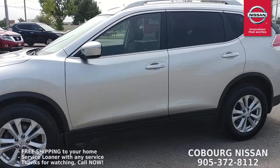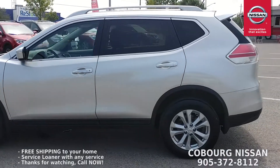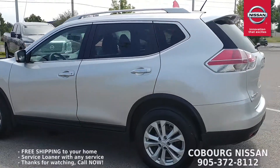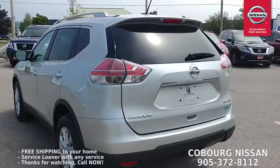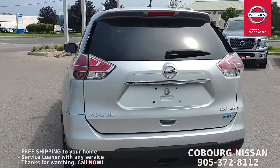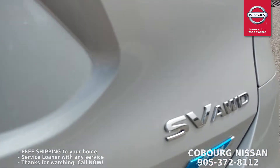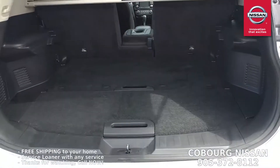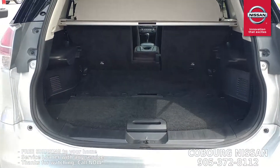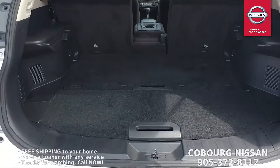Those nice silver wheels look sharp. It's got nice tinted windows in the rear. Coming around the back, I'm going to show you the divide-and-hide cargo system, because the Rogue has probably one of the coolest cargo systems I've seen on a vehicle. You can see here it's got the SV AWD badging.